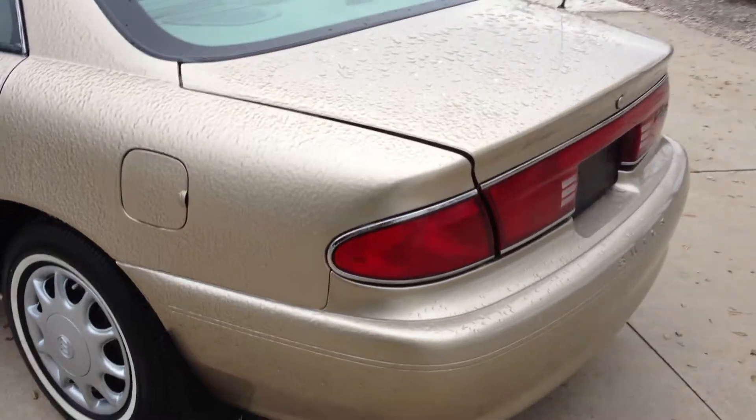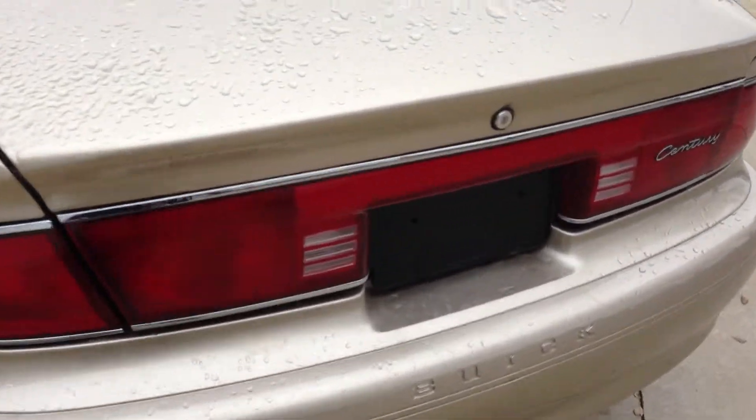It's a 3.1 V6 pushrod motor, so it's going to get 31 miles per gallon EPA rated. The trunk is just over 20 cubic feet, so you've got plenty of storage for various cargo.